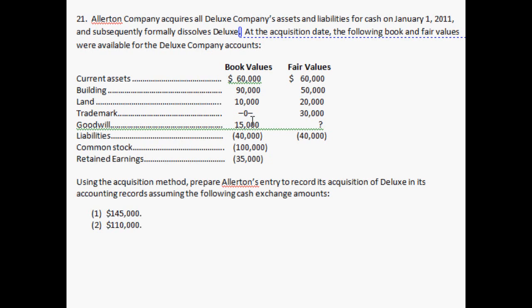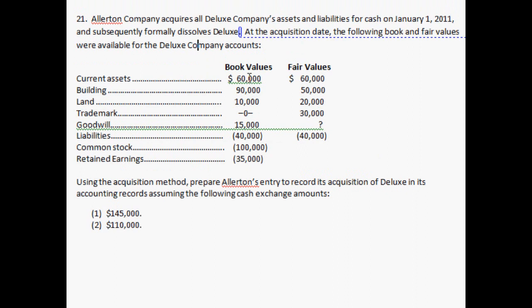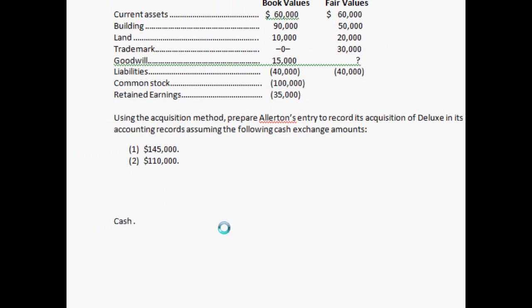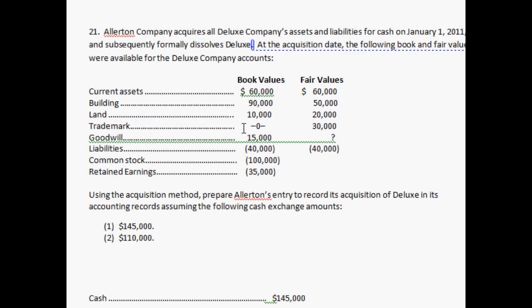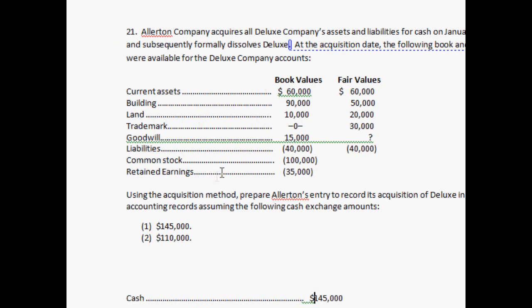Allerton Company acquires all of Deluxe Company's assets and liabilities for cash — the cash amount is $145,000. Right off the bat, you know cash is one of the accounts being used, and it's going to be a credit since you're losing cash: credit cash $145,000. What else does the accountant do? He's got to take all of the accounts of the company and add them to the parent company.